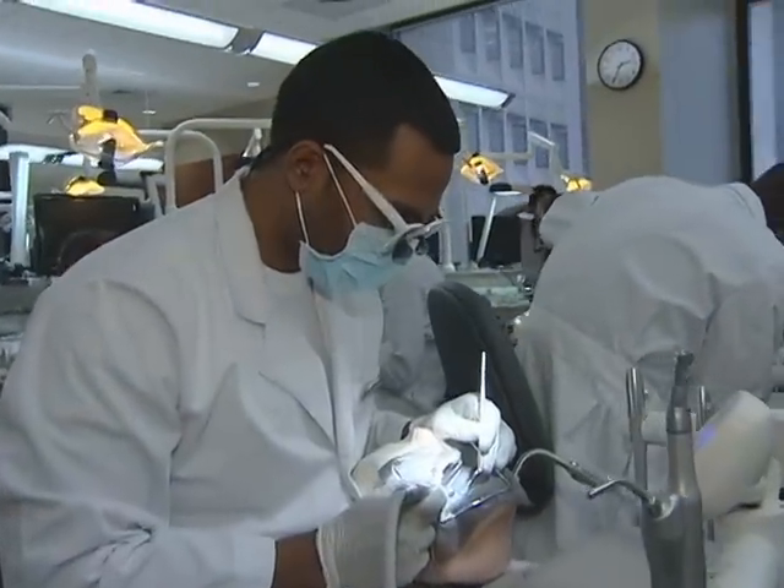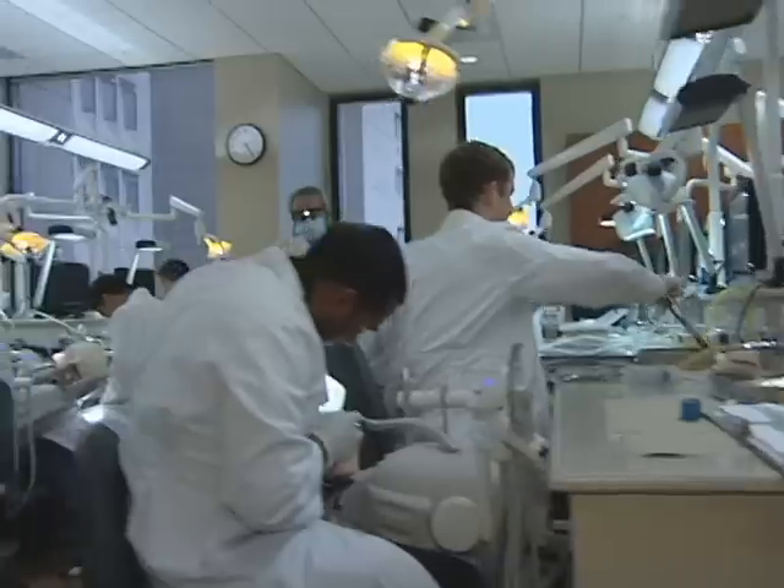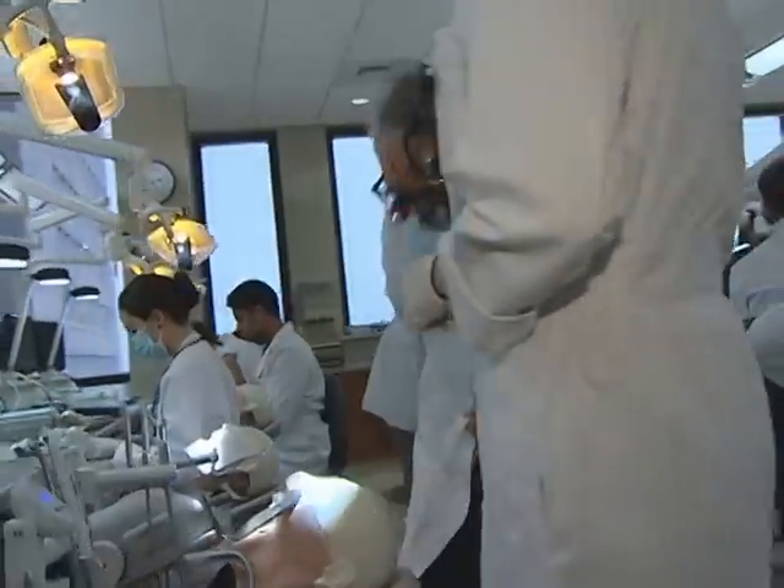The Grasso Dental Simulation Lab at the UConn Health Center offers students the most advanced technological training. It's phenomenal in here, so they in turn can provide the best cutting edge care to their patients.